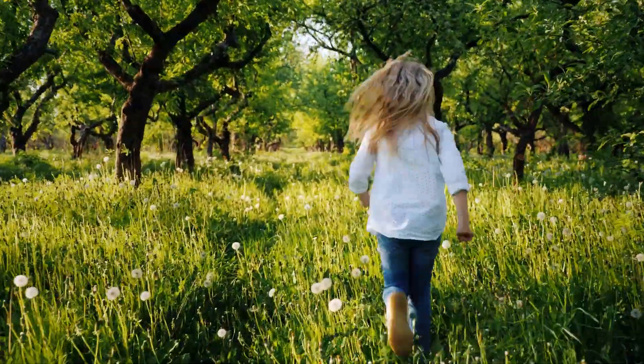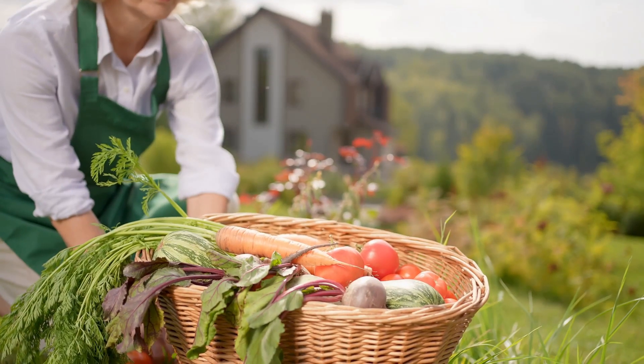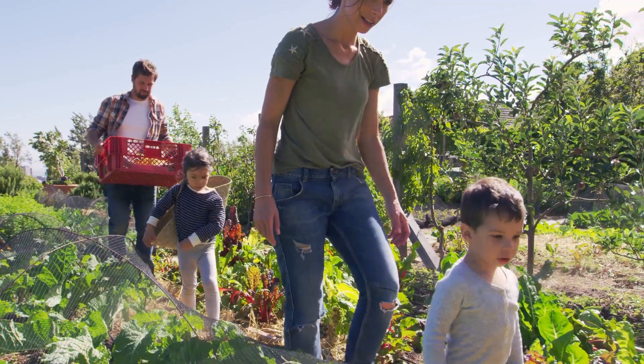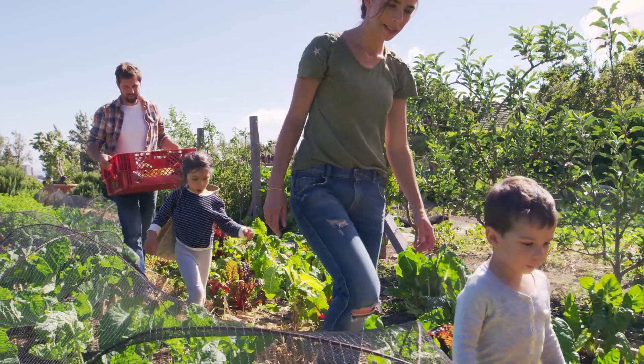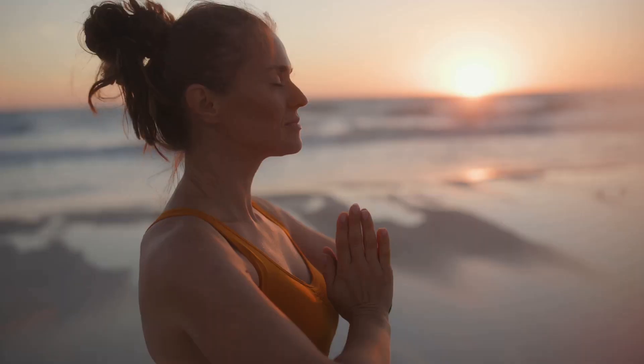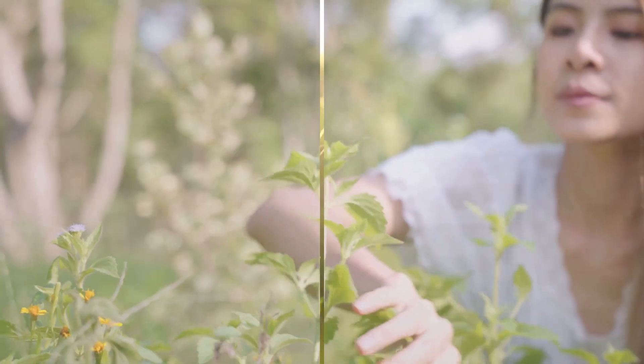Picture this: stepping out into your backyard surrounded by lush greenery and picking fresh, organic vegetables for your meals. Not only does this provide you with the healthiest food possible, but it also saves money and reduces your carbon footprint. Keep watching to discover how you can transform your lifestyle and start growing your own food off-grid.